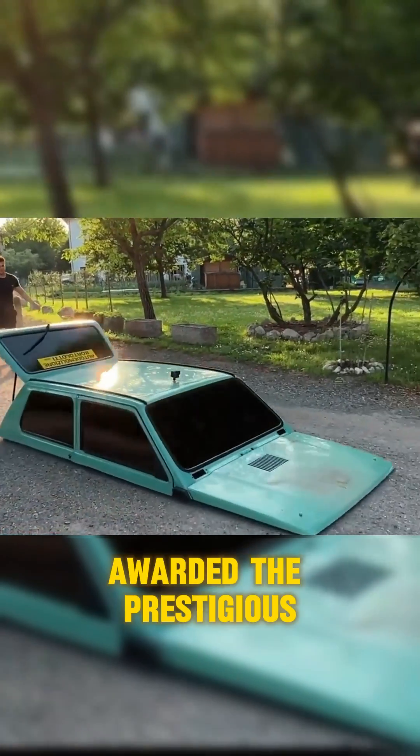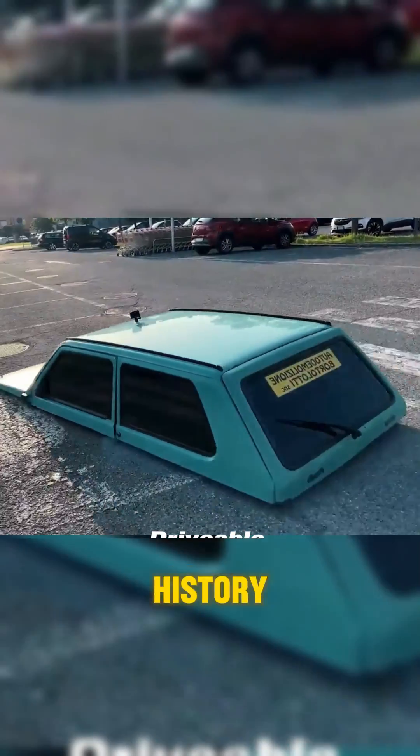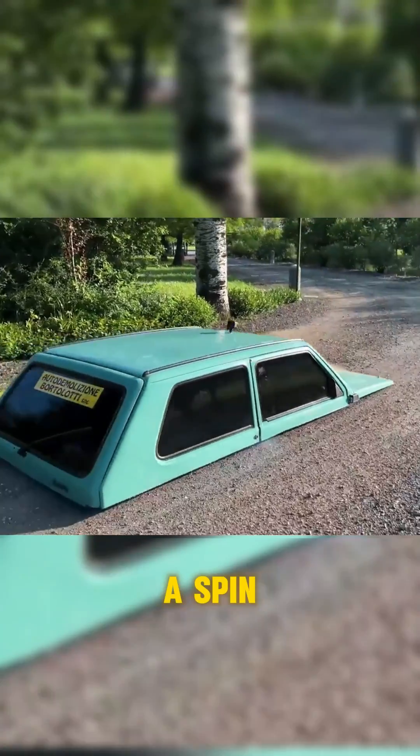Its creators were awarded the prestigious Guinness World Record, acknowledging their achievement in constructing the lowest drivable car in history. Would you dare to take this unique ride for a spin?